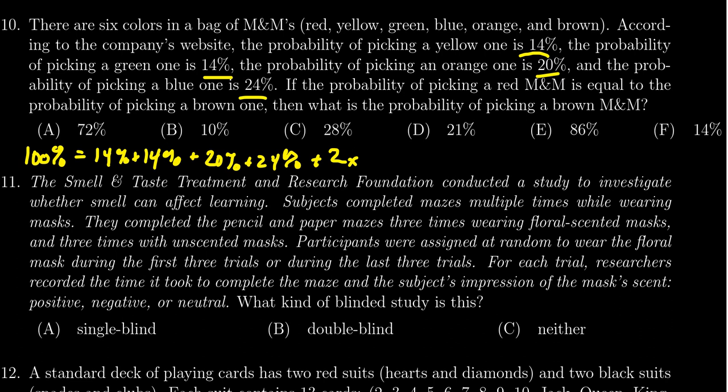So let's see what we have so far. We've got 14 plus 14 plus 20 plus 24, which accounts for 72% of the total. If we take that away from 100, we get that 2X equals 28%. Dividing both sides by 2, X equals 14%. So the red M&M and the brown M&M each have a probability of 14%.